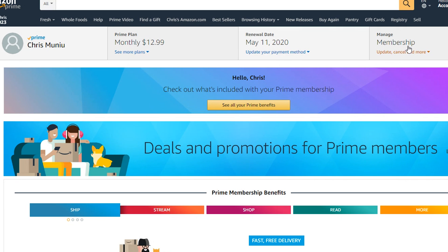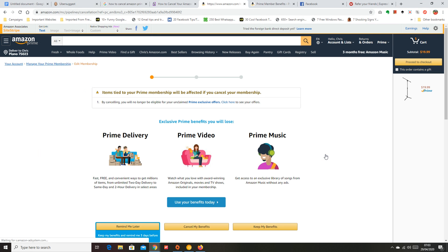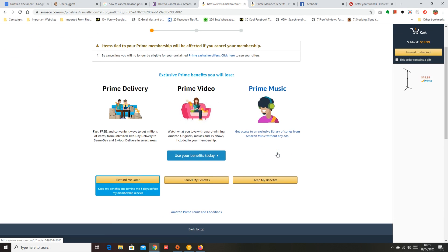Here's the membership area. Click on 'Membership' and then click on 'End Membership.' On this page, Amazon will tell you everything you're going to lose when you cancel your Prime subscription — you lose Prime delivery, Prime Video, Prime Music, and all that stuff.